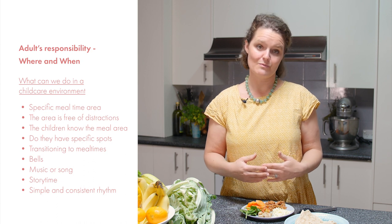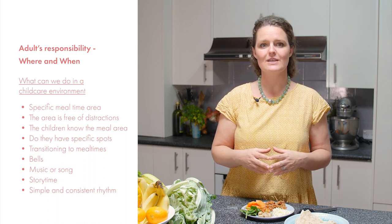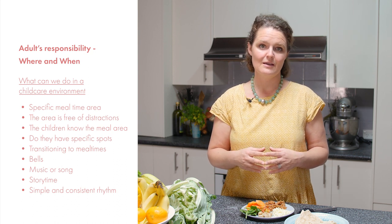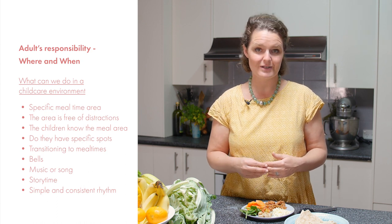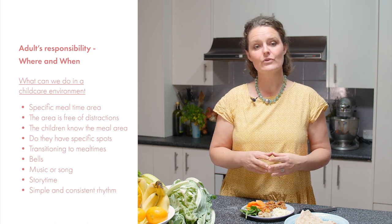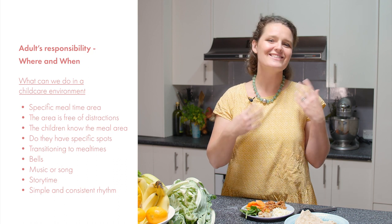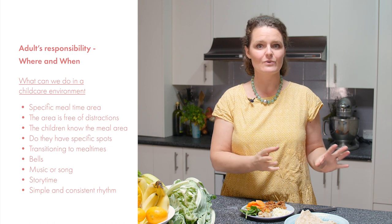It is also important to keep a consistent time for when meals are served, even though in an early learning environment children cannot read the time. With some simple and calm transition cues, children will be able to understand what is happening. If a child asks for food between mealtimes, it is helpful to let them know that mealtime will be coming — when we sing the song or when the bell rings, for example — and then distract them into another activity.